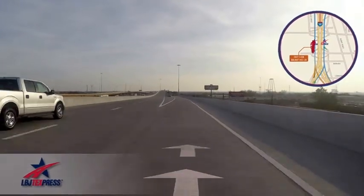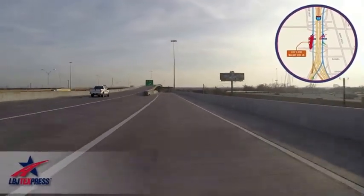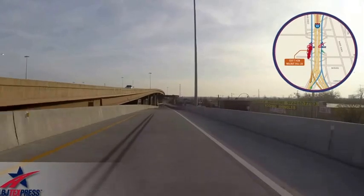Exit to the right to access Walnut Hill Lane. Thank you for driving with us on the T-Express Lanes.